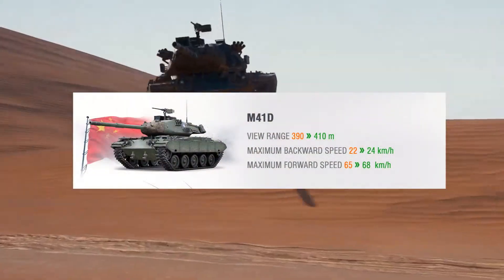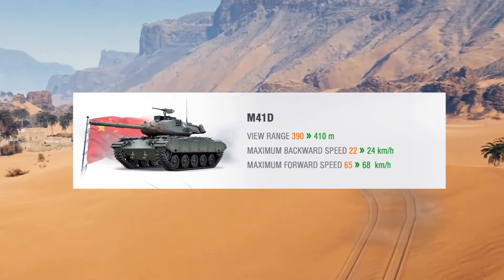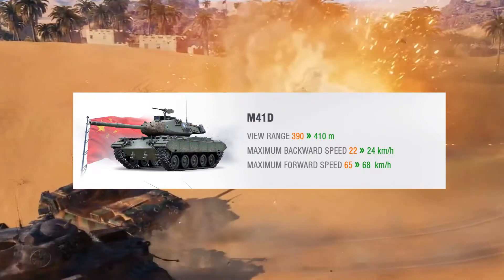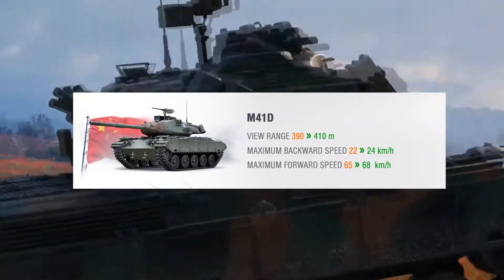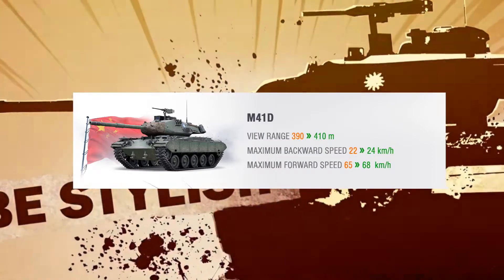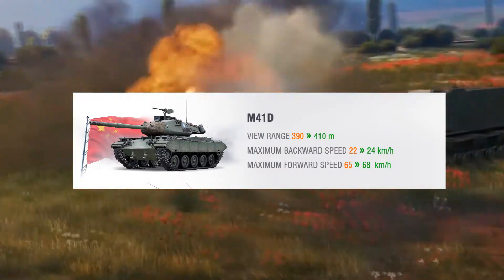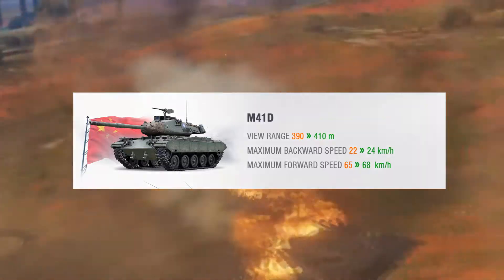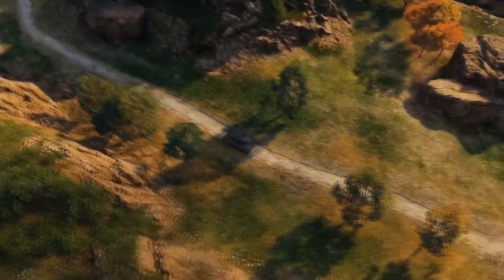On the M41D we can see that the view range will go from 390m to 410m, and the reverse speed goes from 22 km/h to 24 km/h — this will be quite useful if you have a French playstyle. The top speed as well will be buffed from 65 km/h to 68 km/h. While the M41D received a buff in speed,